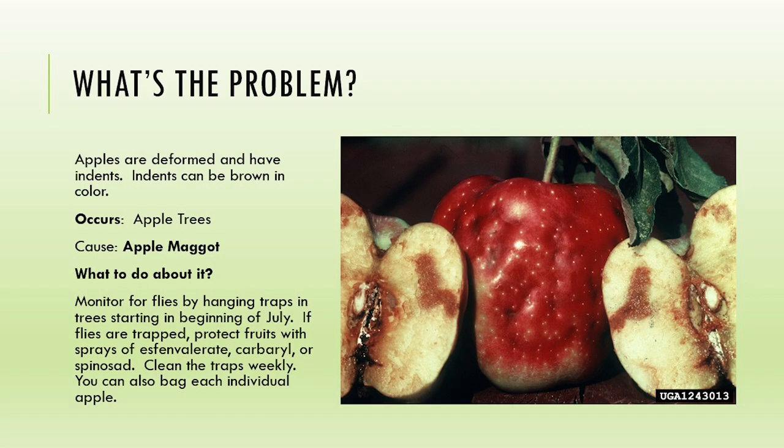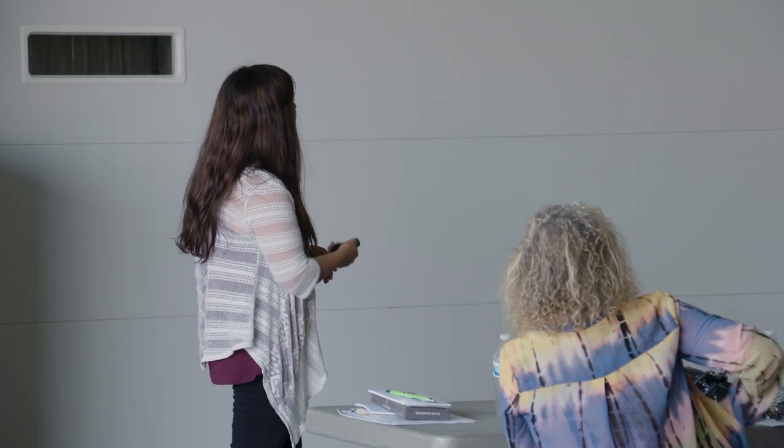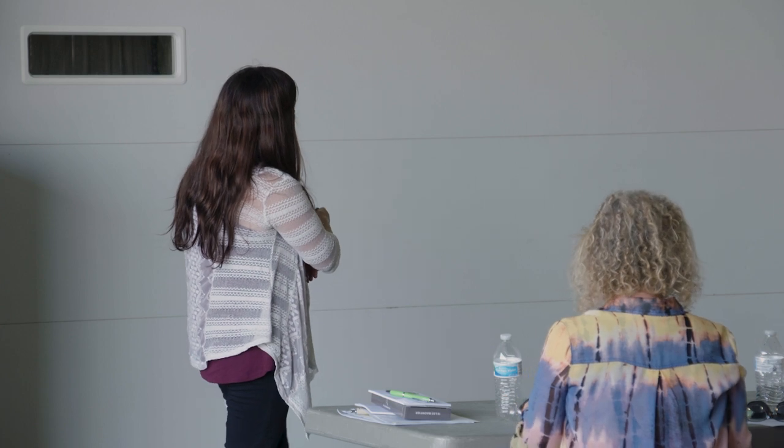Apple maggots - this is probably the number one apple pest in North Dakota. You need to start monitoring now - now is the perfect time. You can hang traps in the trees. You can buy apple maggot traps - they're like a red sphere. You can also make them by going to a craft store, buying a wood sphere, painting it bright red, and coating it in what is called tanglefoot, a sticky substance. Hang them in your tree at the beginning of July. If you start to detect the adults, you would want to do some sort of pesticide spray.